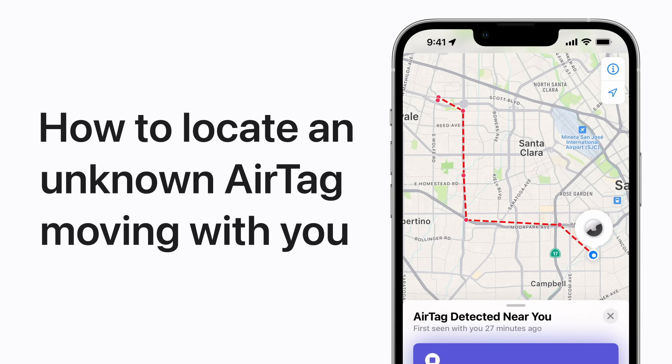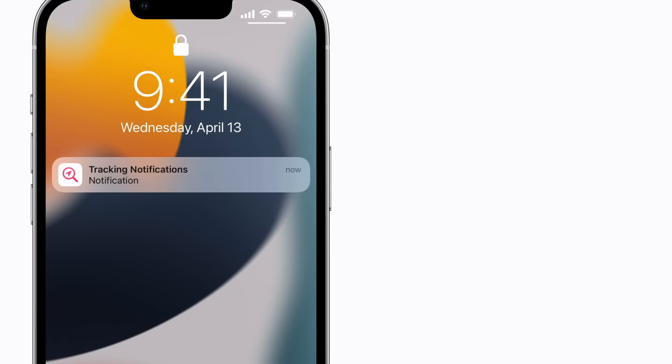If you receive a notification on your iPhone lock screen that an unknown AirTag is moving with you, here's what to do. You'll receive a notification as long as you have location services and Bluetooth turned on in settings, and tracking notifications turned on in notifications. If you receive a notification that says AirTag found moving with you, tap the alert.